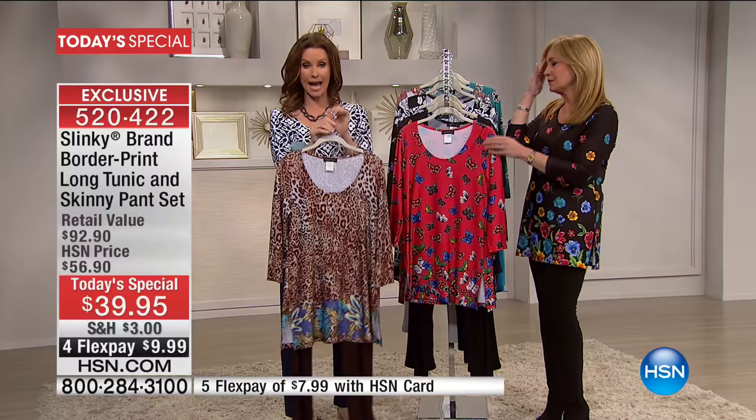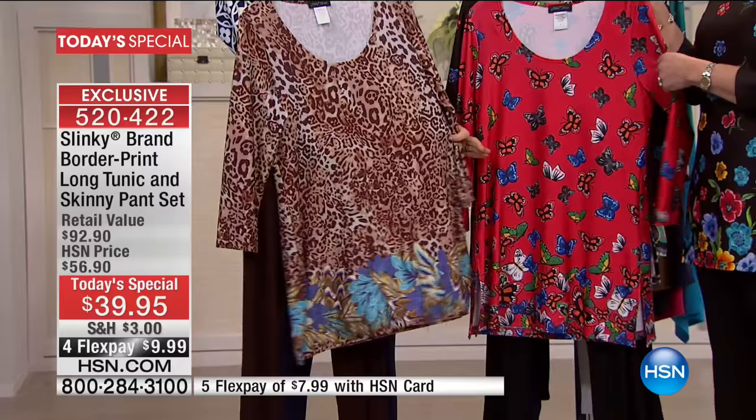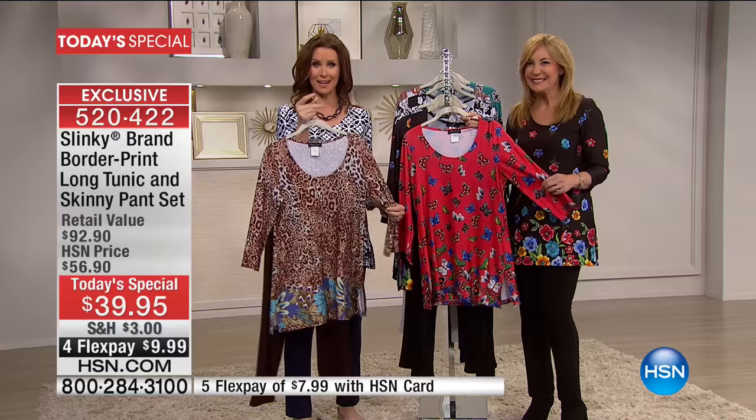You can get sizes extra small through 3X. Even though these feel like the most luxurious fabric, we love Slinky for their fabrication — easy to care for. You just throw these in the wash. Never, ever have to take an iron to your Slinky. The skinny pant sells day in and day out for $43. For $4 less, you're actually getting that gorgeous wear-with-anything tunic as well. This is a wear now and also wear all the way into spring.